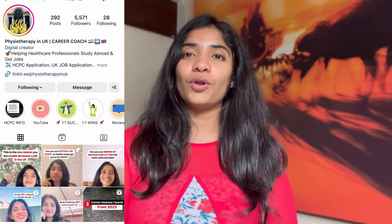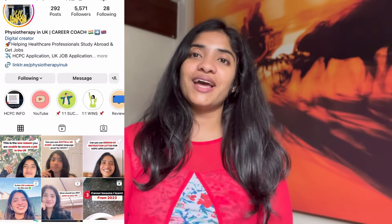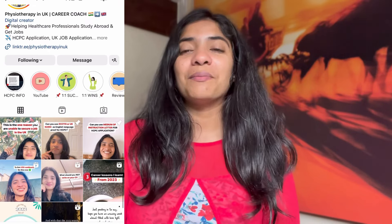My name is Nikita and I make videos about getting your HCPC registration, working in the UK as a healthcare professional, and all of the ways that you can clear interviews and land a job. If you'd like to know more about any of these topics, don't forget to drop me a follow and subscribe on YouTube and Instagram — my handle is Physiotherapy in UK. But let's dive into the content for today's video.